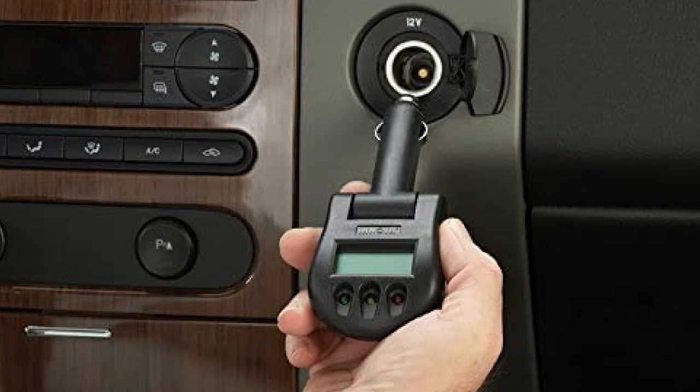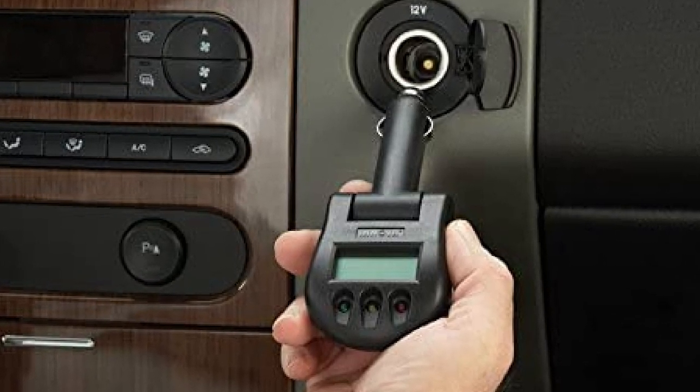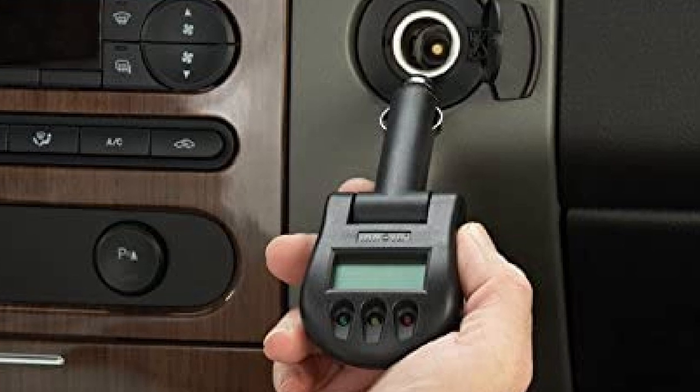Many users praise this unit for its accuracy and the fact that it has a four-digit display, while other meters display up to three digits. There are, however, a few users who have experienced failures with the device after a few months of use.